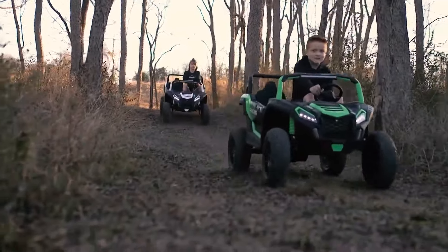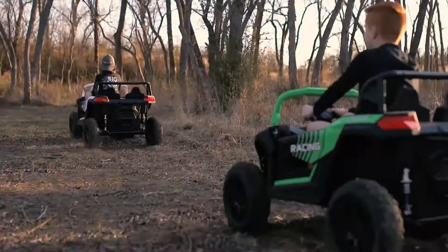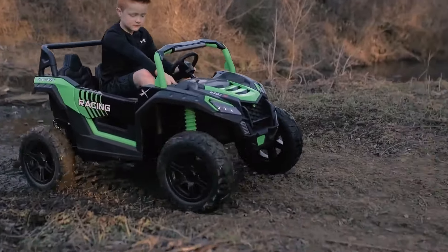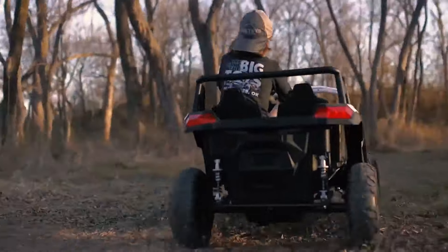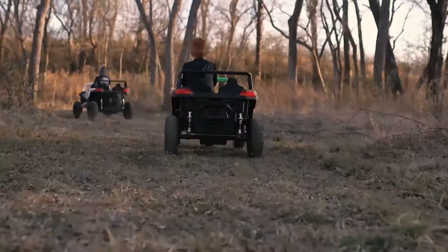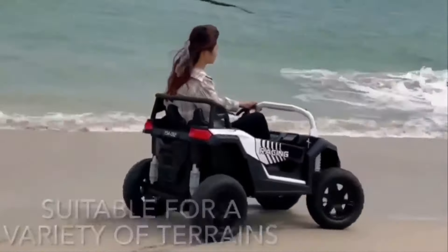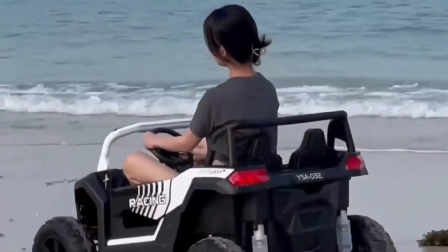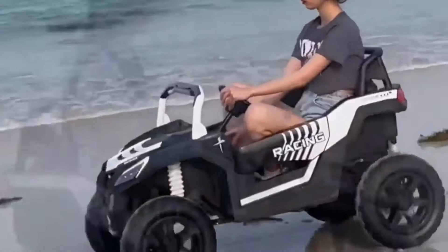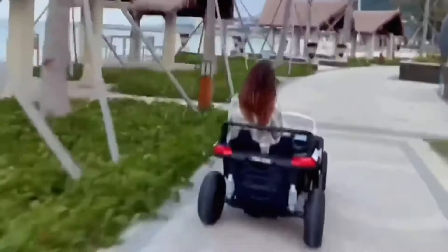The spacious design means there's plenty of room for both kids to sit comfortably and enjoy the ride. This UTV is powered by a strong 24-volt rechargeable battery that gives you plenty of playtime, with speeds ranging from 3.7 to 5.6 miles per hour. It's fast enough for exciting adventures, but still safe for kids. The UTV features four powerful drive motors and durable EVA tires that can handle all kinds of terrains like grass, dirt, and gravel. Remember to charge the battery after each ride to keep it ready for the next adventure.